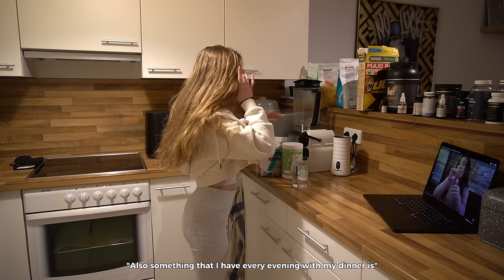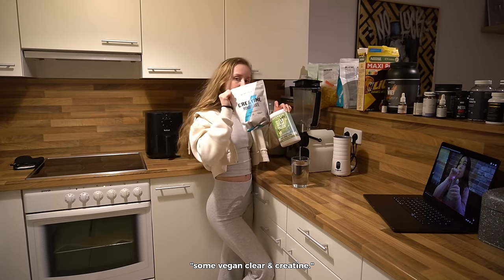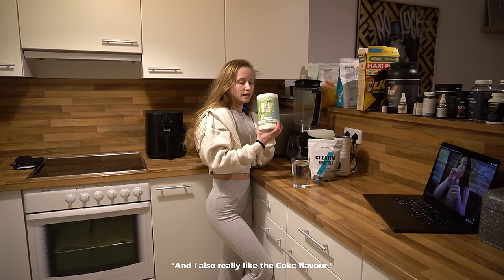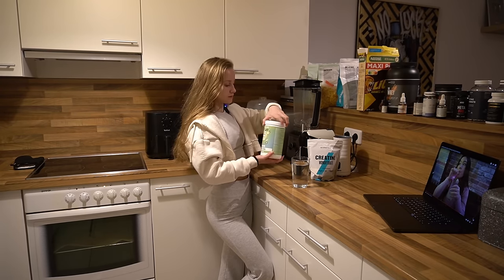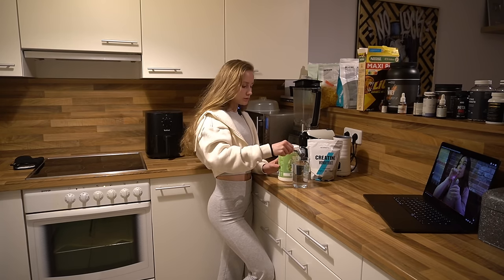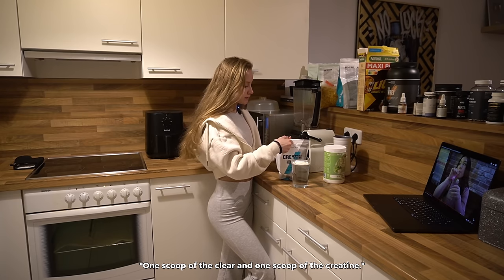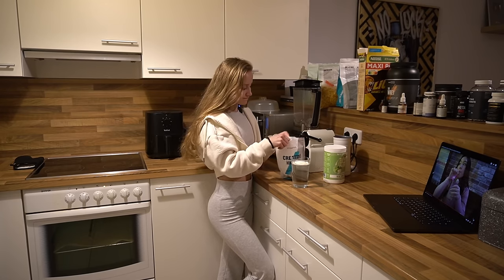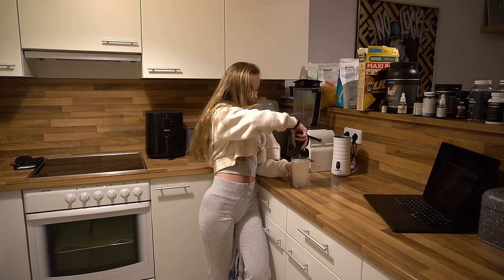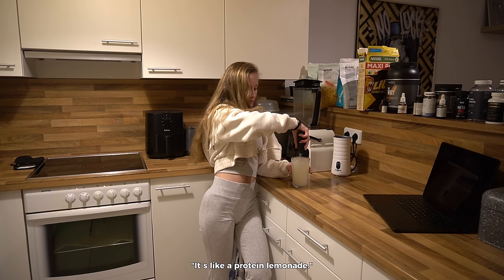Something that I have every evening with my dinner is some vegan clear protein and creatine from My Protein. I really like the apple and elderflower flavor, and I also really like the Coke flavor — they're my favorites. I add one scoop of the clear protein and one scoop of the creatine. The colder the water the better — it's like a protein lemonade.